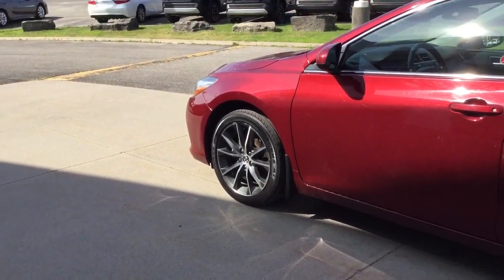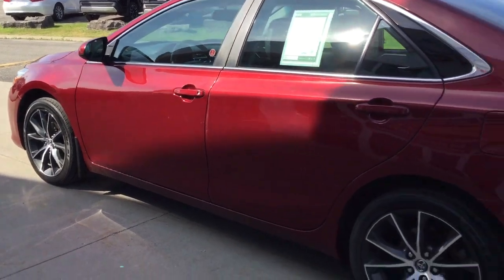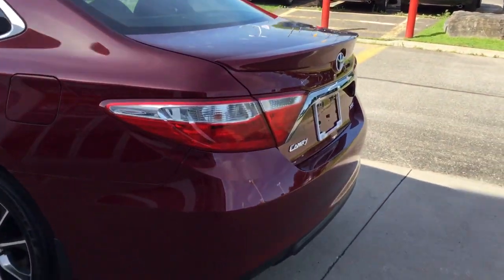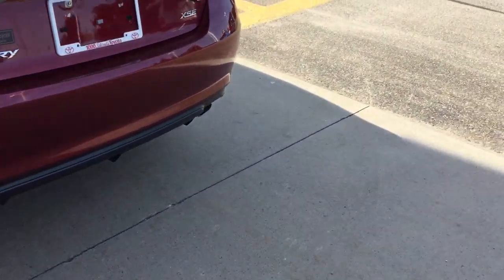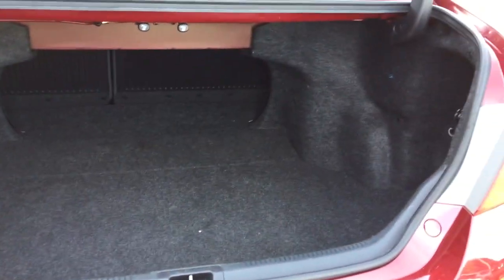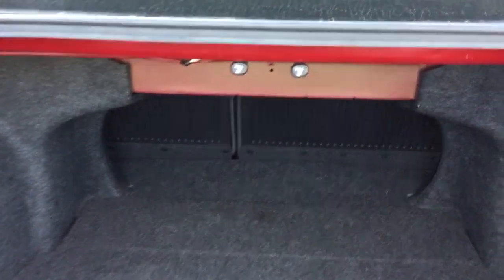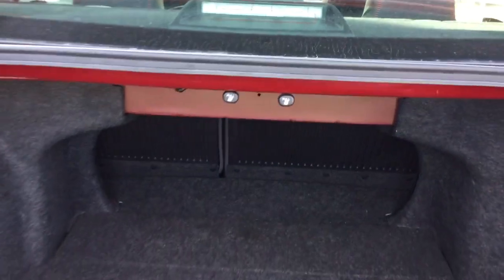They're 18-inch alloy wheels. It has a smart key entry system. There's a remote trunk release on the key fob. It's a very spacious trunk, and if you need more room, the back seat is a 60/40 split and you can pull the seats down using levers — so you don't have to go all around the vehicle.